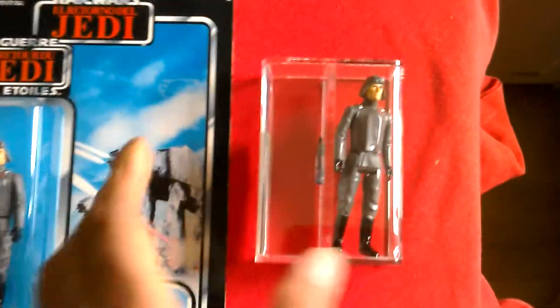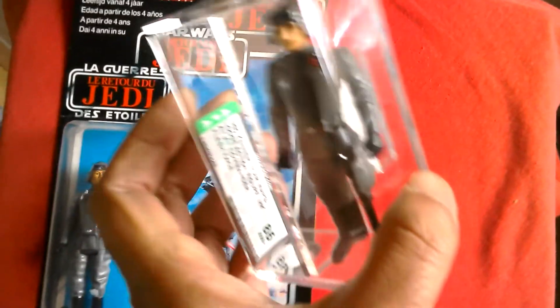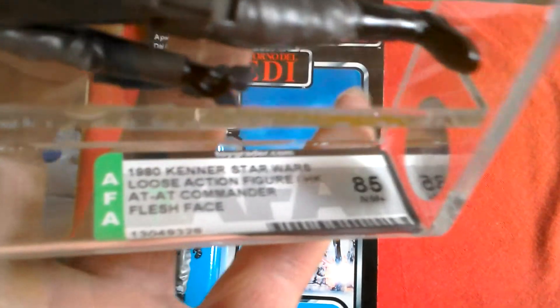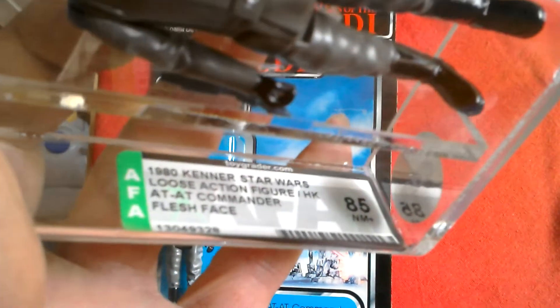Yesterday I unboxed this AT-AT Commander figure — he's a Hong Kong variation, described as 'flesh face' 1980 Kenner Star Wars loose action figure, Hong Kong AT-AT Commander.